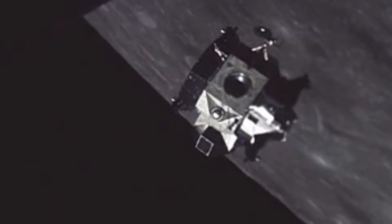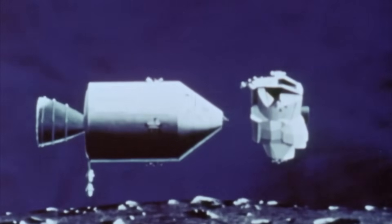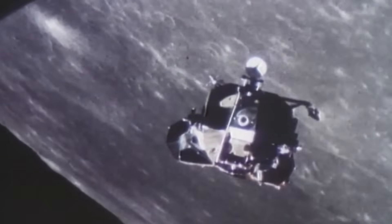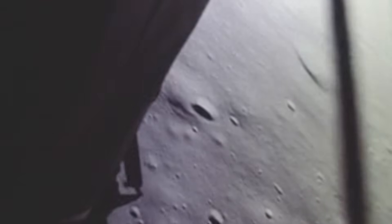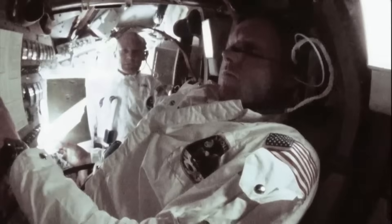The lunar module was a contradiction — fragile but indestructible, crude but brilliant, ugly yet beautiful. It represented a singular moment in human history, when engineering met imagination and both were pushed beyond their limits. No spacecraft before or since has done what it did: take off from one world, land on another, then lift off again. It remains one of humanity's greatest engineering achievements — a machine that, by every law of reason, shouldn't have worked, and yet worked every single time.